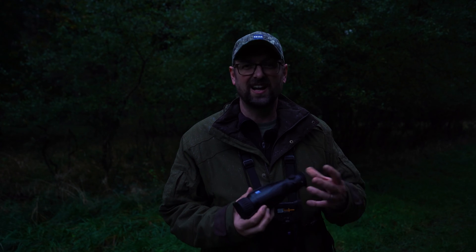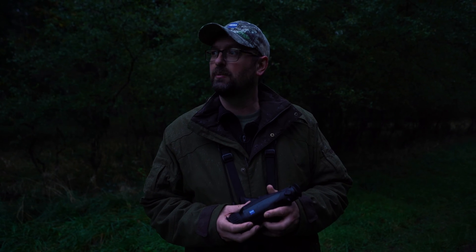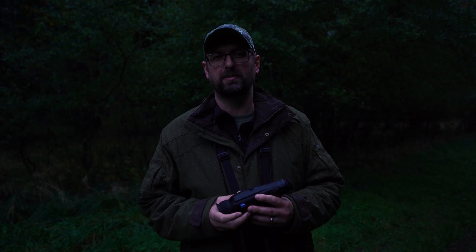The rain has come in, another muntjac wanders out onto the ride, and the light has started to go quite badly now. It's getting pretty marginal with the binoculars — if we only had binoculars, we'd be going home and calling that for the evening. With the thermal, the light doesn't make a difference, and we're going to go back and have a drive around some of the field edges as the light goes, to help with the local deer manager in terms of population assessment.